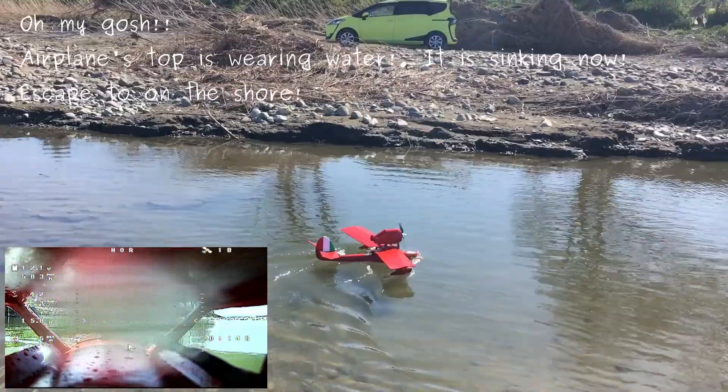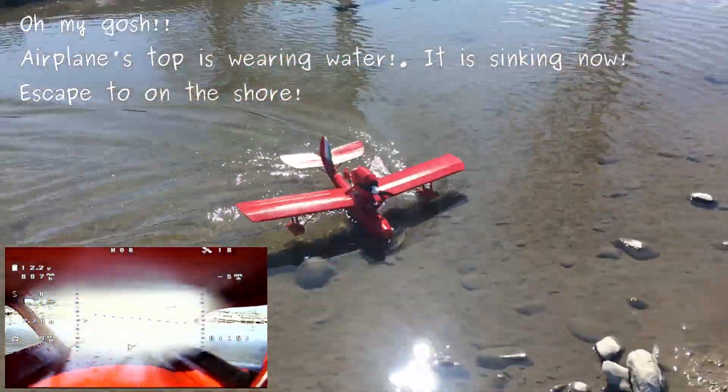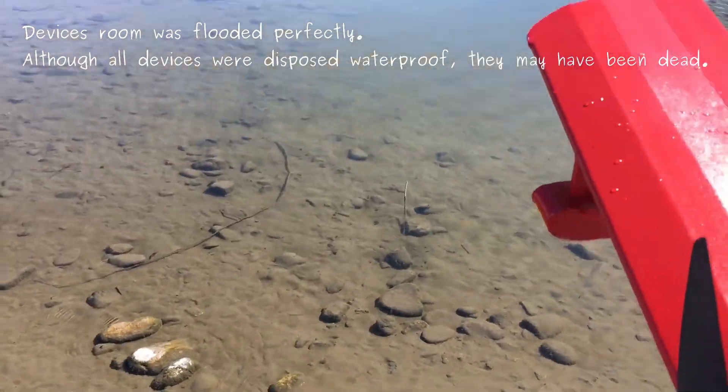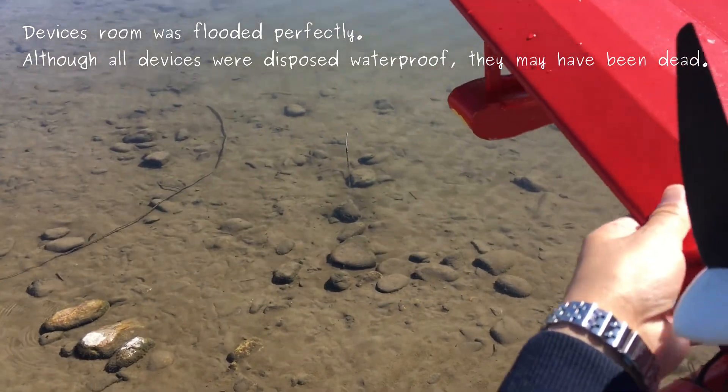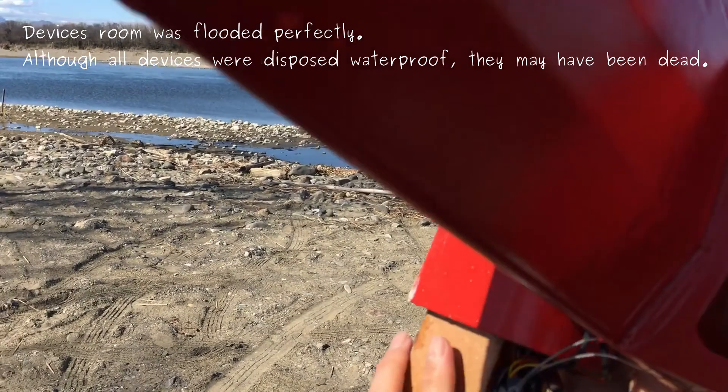Oh my gosh, the airplane's top is welling water — it is sinking now. It's kept on the shore. The devices room was flooded perfectly. Although all devices were despite water pool, they may have been dead.